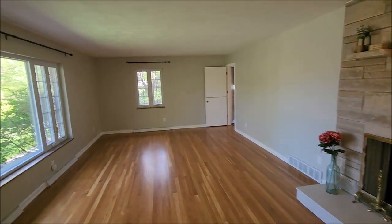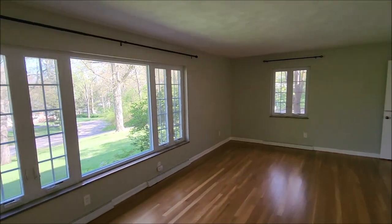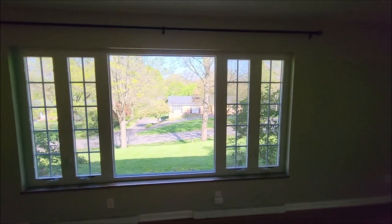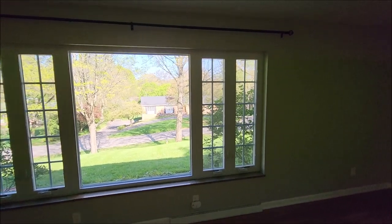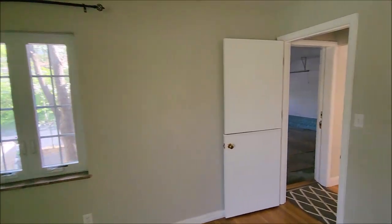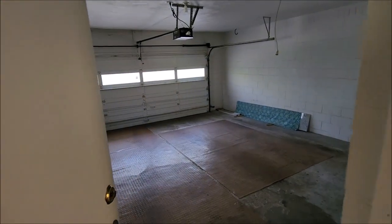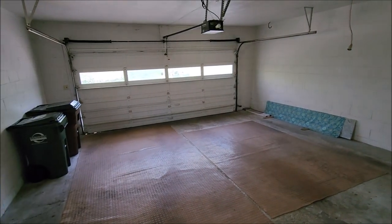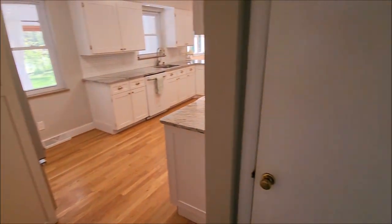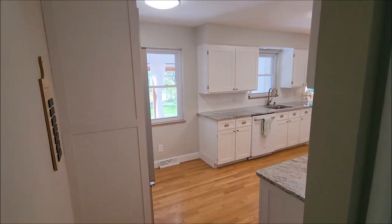A lot of character in this home. You'll notice the split door there, and a large window here with tons of natural sunlight and a beautiful view. As we wrap around, you've got a large two-car garage attached here. This door leads down to the semi-finished basement, which I'll show you in a few.